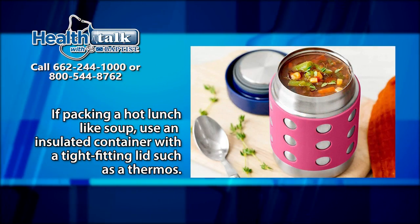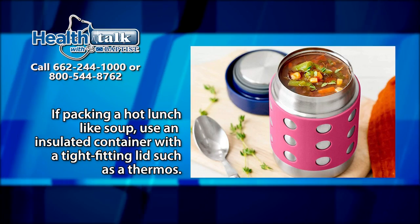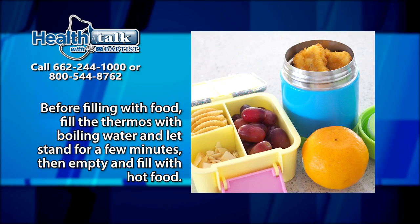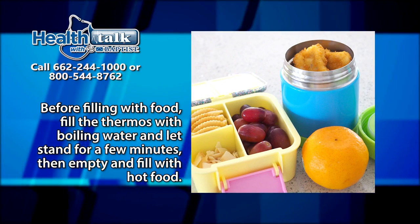If packing a hot lunch like soup, use an insulated container with a tight-fitting lid such as a thermos. Before filling with food, fill the thermos with boiling water and let stand for a few minutes, then empty and fill with hot food.